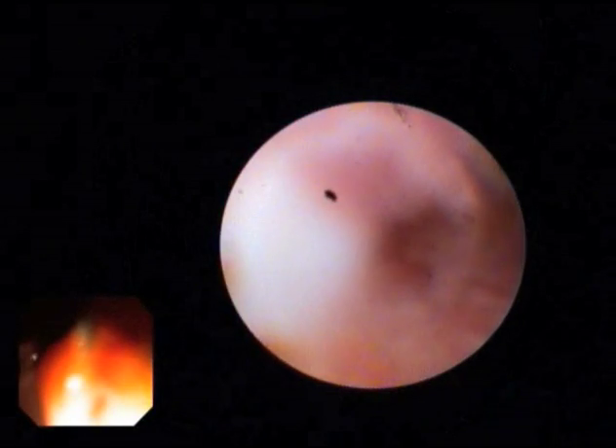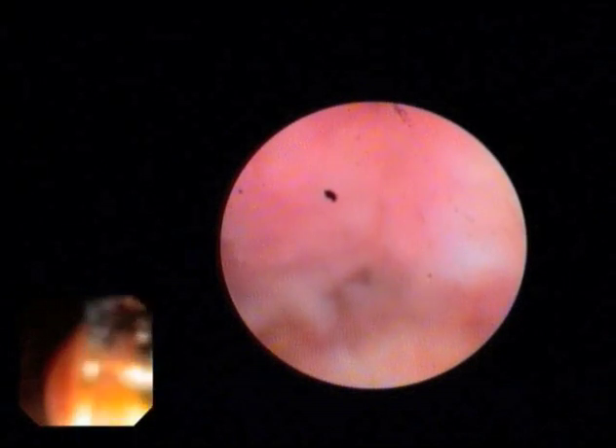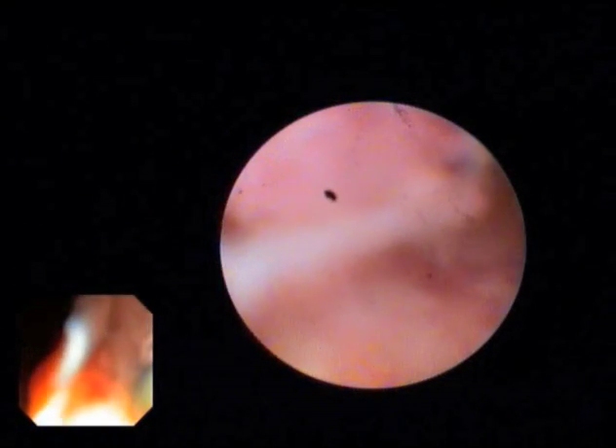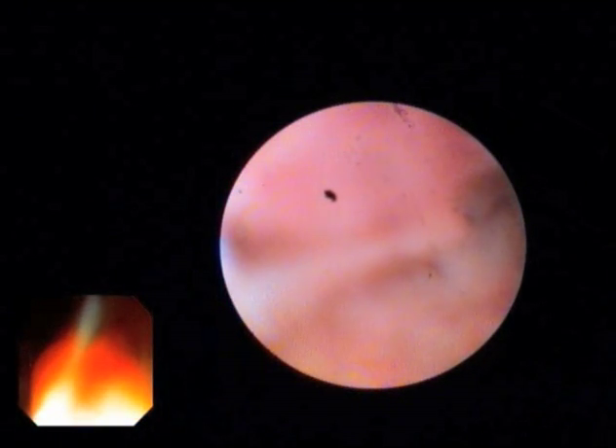The single operator cholangioscope was advanced to the level of the stricture, at which point we encountered a large fungating obstructing mass lesion shown here. There is a small residual lumen still present within the mass.